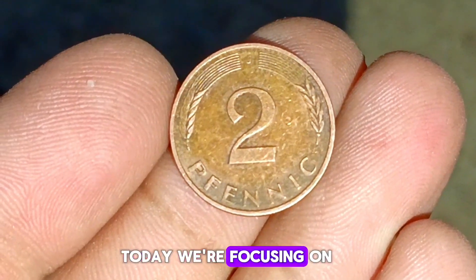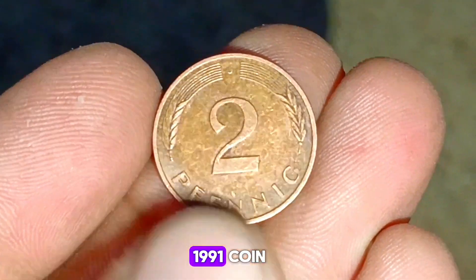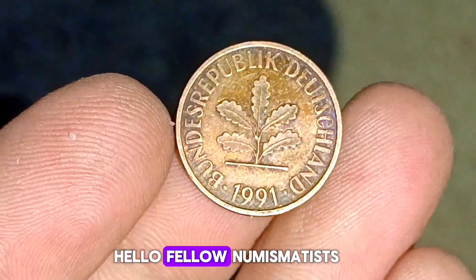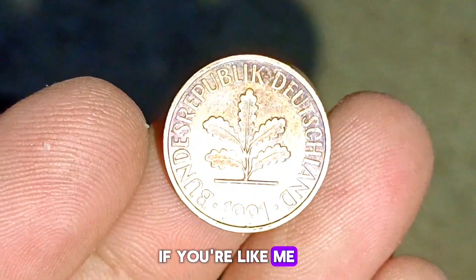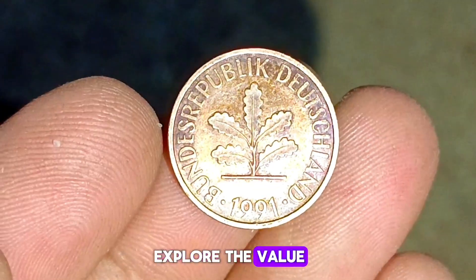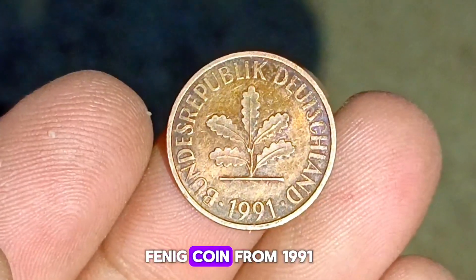Welcome to the world of coin collecting. Today we're focusing on the Germany 2 Pfennig 1991 coin, specifically in uncirculated condition. Hello fellow numismatists. If you're like me, you appreciate the beauty and history that each coin carries. Today we're going to explore the value of this intriguing German Pfennig coin from 1991.